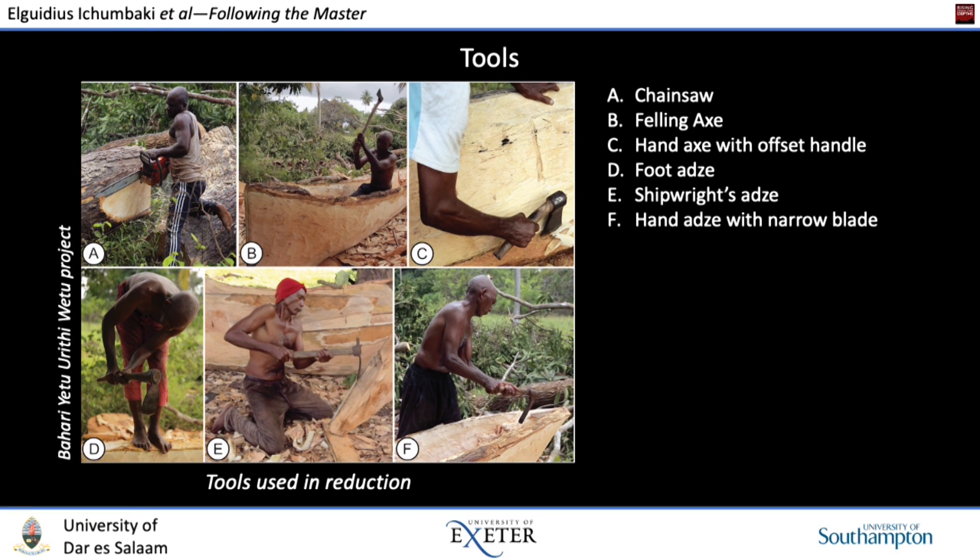Mr. Al-Alai used a range of tools — largely axes and adzes — to reduce the timbers. For the preliminary shaping, he called in a chainsaw operator, but he did the initial marking out and was very much in control of what would be cut, constantly giving directions and checking by eye. Preliminary reduction of even the inner hull was at first done with the chainsaw (A) and felling axe (B), and later using a combination of felling axe for deep incisions and foot adze (D) to remove exposed material. Vertical faces were often later reduced using a hand axe (C) with an offset handle to protect the hands.